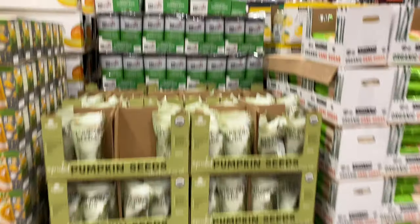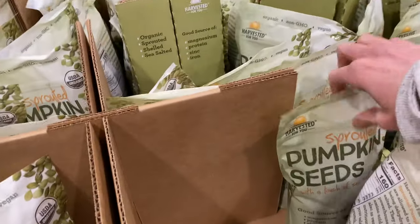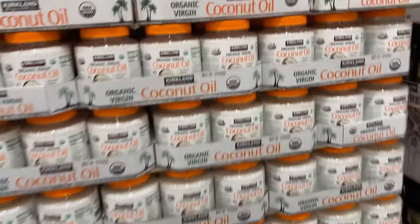I only buy my nuts and seeds at Costco because the prices - I just can't find better prices anywhere else. These sprouted pumpkin seeds, they had discontinued them for a while and just brought them back, so I was very excited to see those again. Coconut oil - if you need more coconut oil, buy it at Costco. That huge tub is $14, which is unheard of.